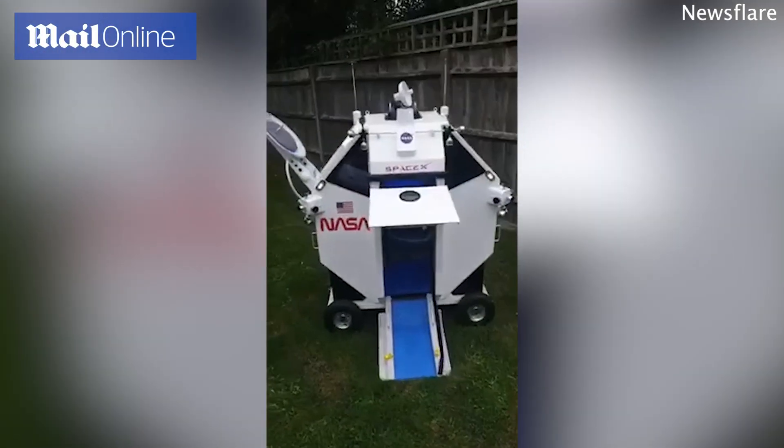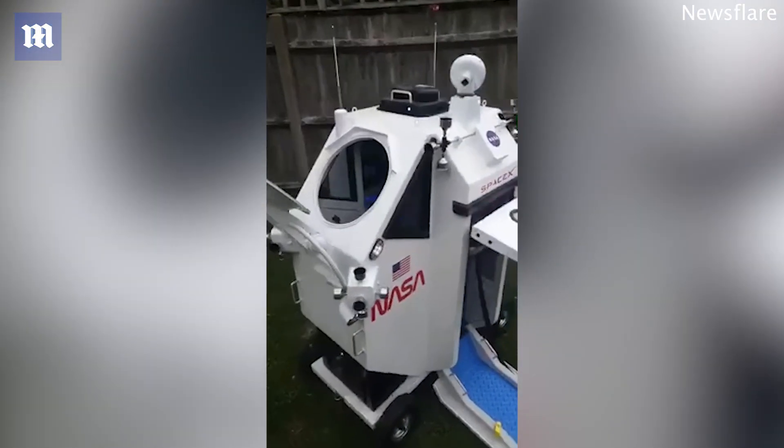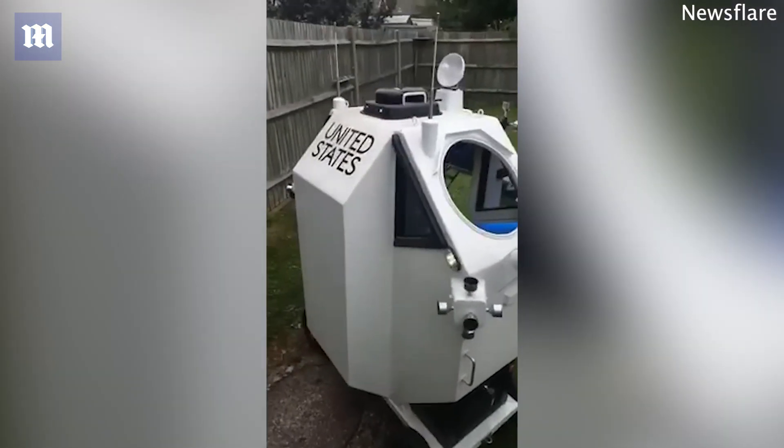Thought I'd put this video on here — what Kate's dad's made in his shed: this space shuttle.